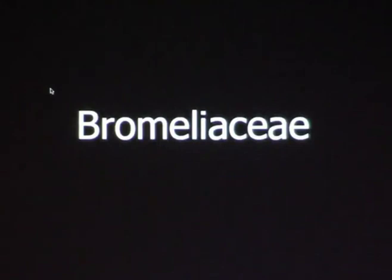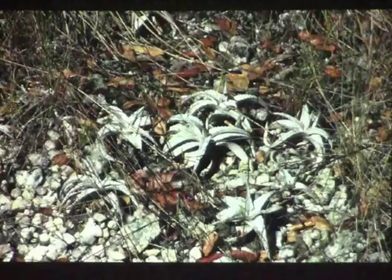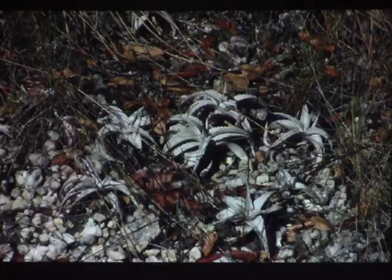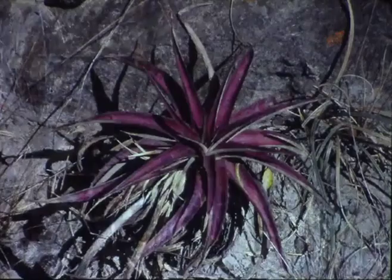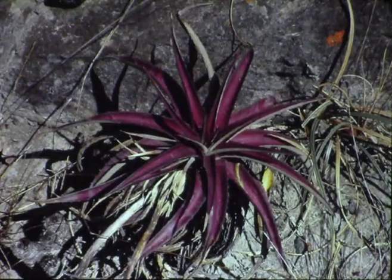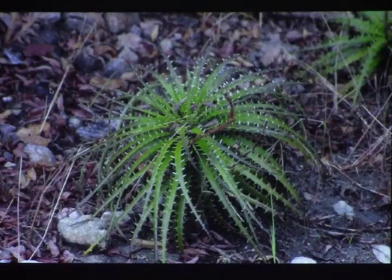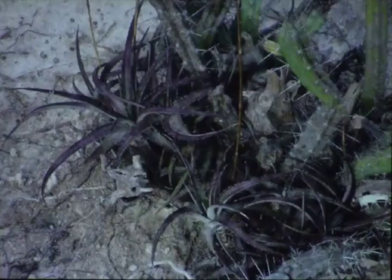Bromeliaceae. People from cacti and succulents usually don't grow bromeliads, or if they do, they're also members of the bromeliad society. Most bromeliad people like bromeliads from tropical areas, but there are bromeliads growing right alongside cacti and other succulents, and they are also succulents. In Brazil we have plants such as Dyckia species — I don't know my bromeliads very well, so I just know the genus. Some of them can be really colorful: bright red, variously colored, or white.